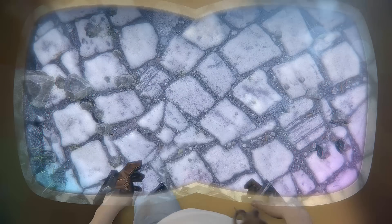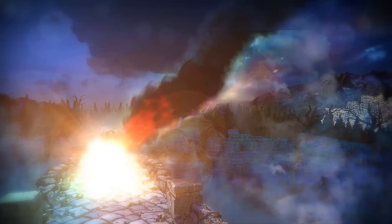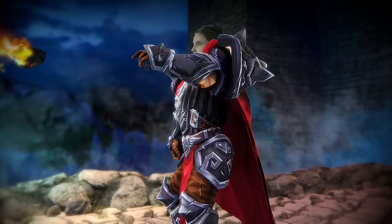If you've spent any time inside virtual reality environments, you quickly realize that without the ability to use your own body, you're only a spectator.